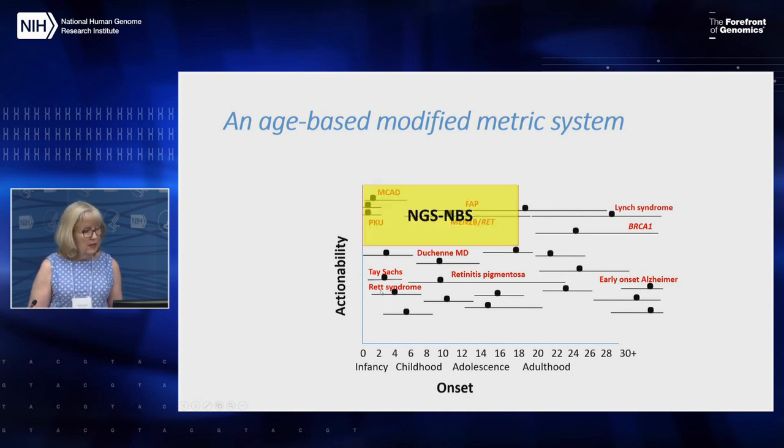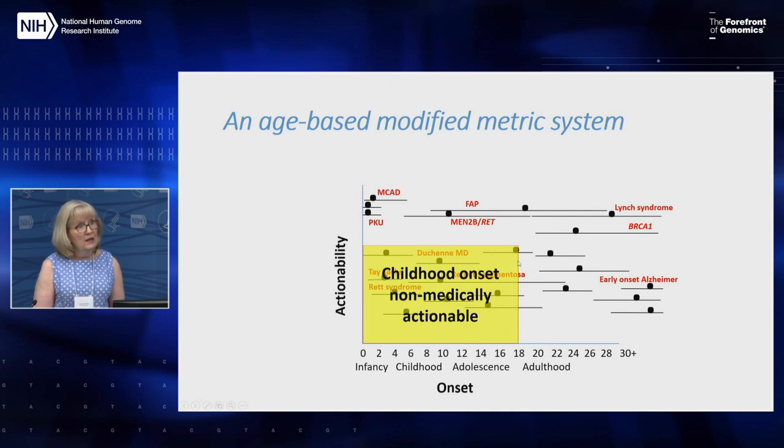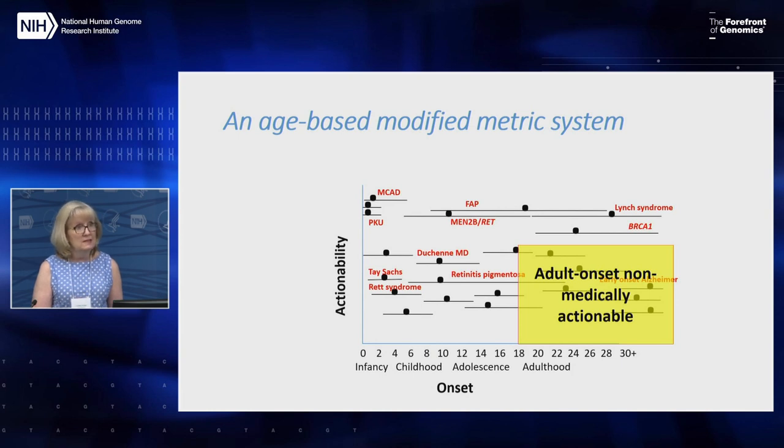In the upper left-hand corner is our NGS-NBS category: conditions with onset in childhood and medical actionability — many currently on the recommended uniform screening panel — where you can put a child on a special diet or give them a medication. Then there are adult onset medically actionable conditions, such as those causing risk of breast, ovarian, or colon cancer. Next are childhood onset non-medically actionable conditions, for which there's no treatment in the traditional sense. Finally, the fourth quadrant covers adult onset non-medically actionable conditions, such as early onset Alzheimer disease.